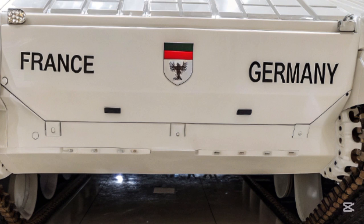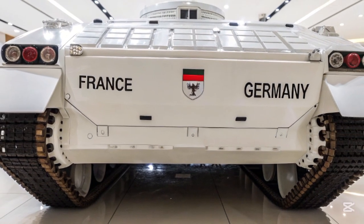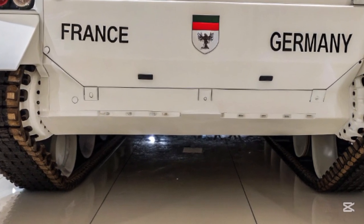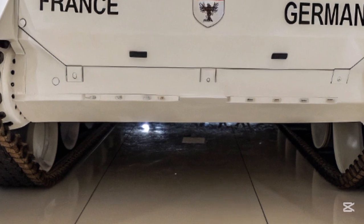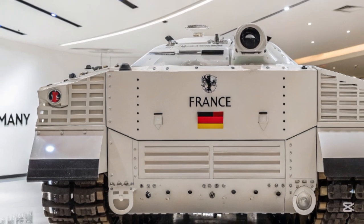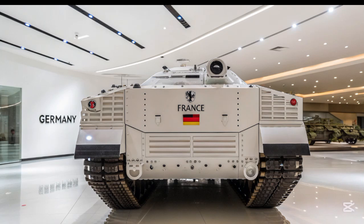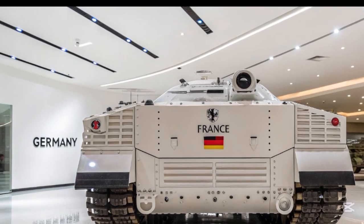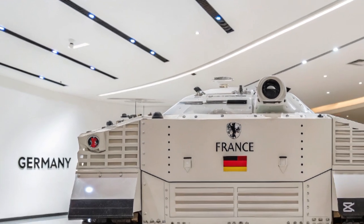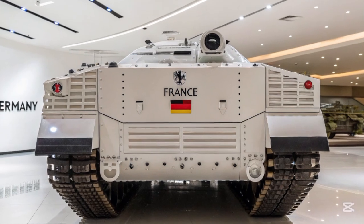Now let's talk protection. The T-76 uses a layered composite armor system combined with active protection tech. The VDI Aegis APS uses radar and IR sensors to track incoming projectiles and launch countermeasures in milliseconds, neutralizing threats before they make contact. It's already been tested against the latest anti-tank guided missiles and drone strikes. Add thermal signature reduction panels and advanced electromagnetic shielding, and you've got a vehicle that's not just hard to hit, but hard to see.